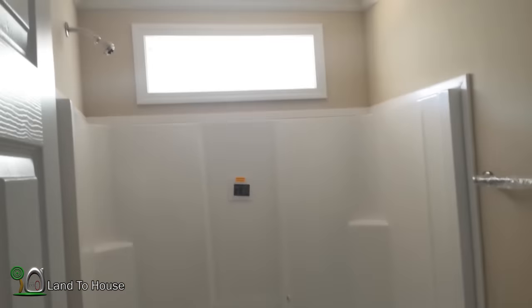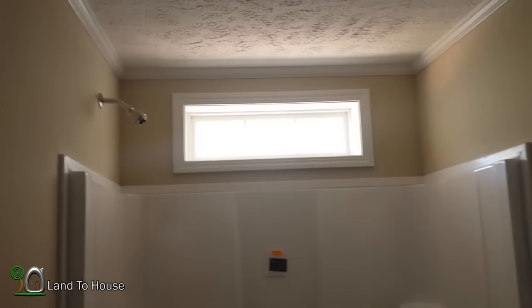Walking out this way we've got a bathroom with the same sink, toilet, and a regular shower, plus a nice window up top.